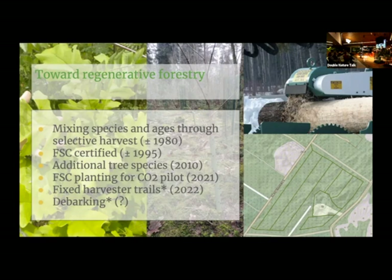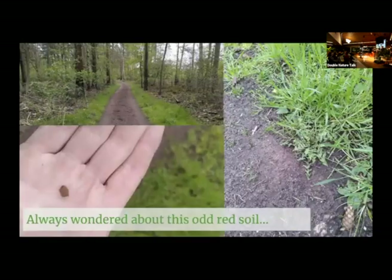Another ambition for the future is to debark in the forest, because the bark contains a lot of the nutrients in a tree, and it's not particularly useful to sawmills that have to remove it later anyway — so why not remove it in the forest and spread it around where the tree was cut? I also always wondered about the odd red soil in one of the paths. The soil is much redder than you'd expect, and the grass much greener, and when I inspected it a year ago, I noticed the red stuff is basically ground brick — there was a brick factory nearby, and paths like this were semi-hardened with brick rubble.